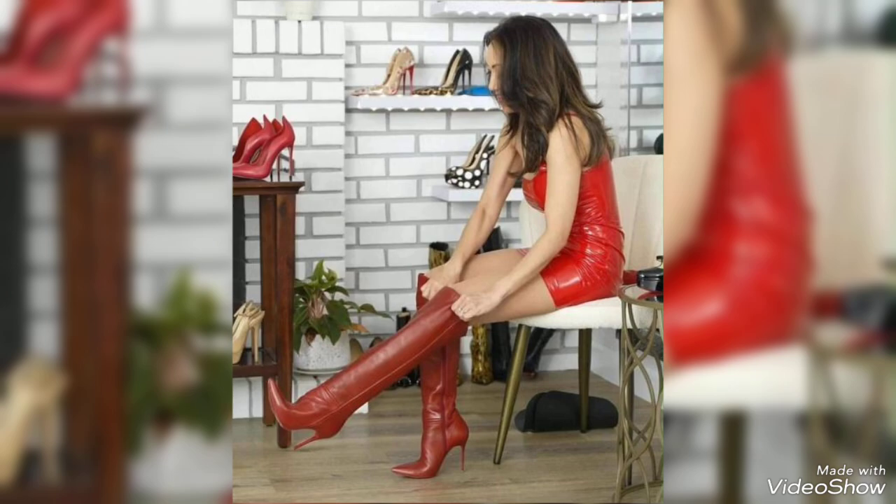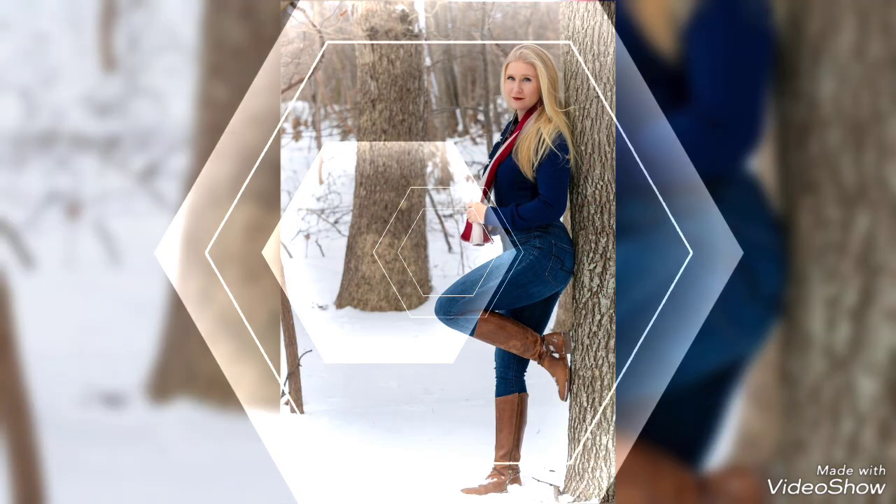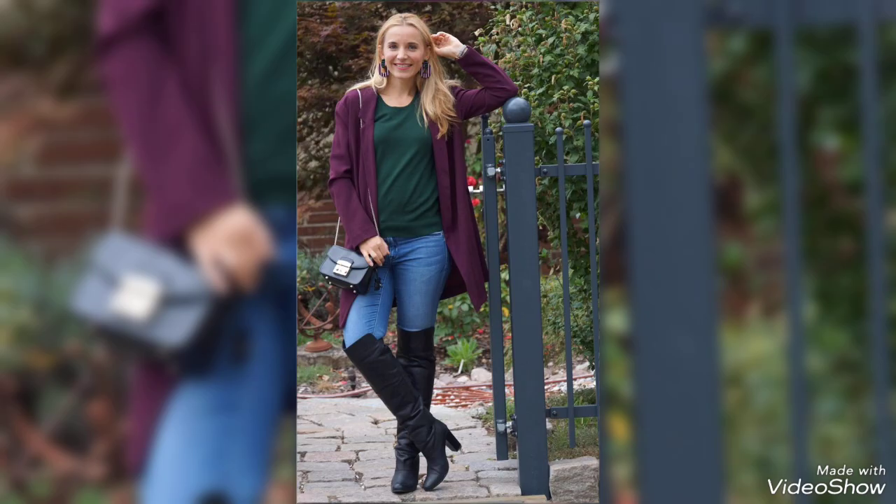My dear friends, if you like today's video, please subscribe to my channel and click the bell icon so that you can receive notifications of upcoming videos. Bye.